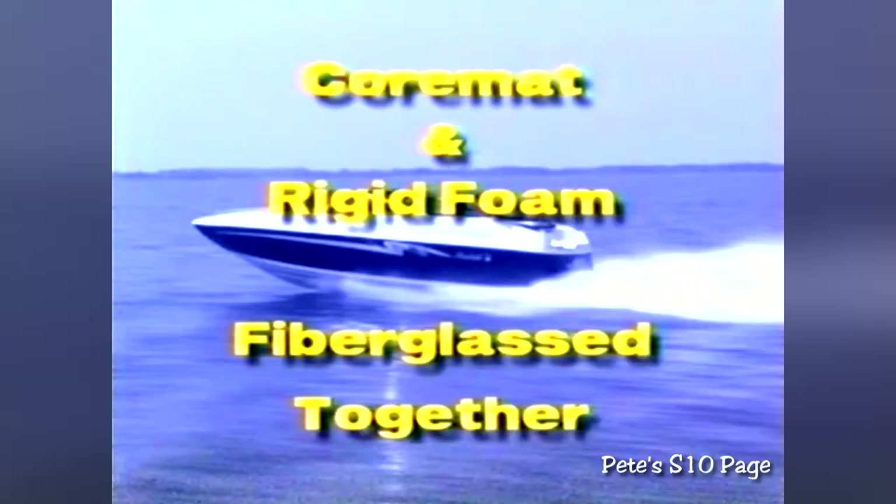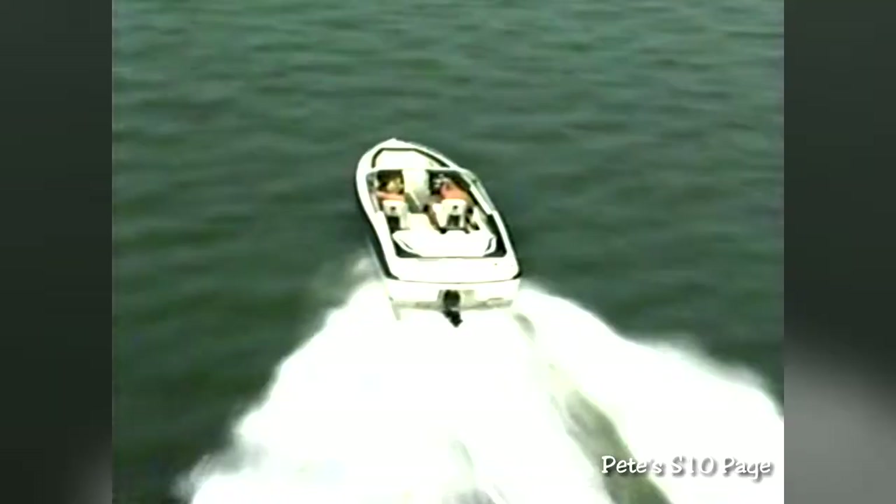Core mat and rigid foam are also fiberglassed into a sandwich construction, which ensures a finished boat that is lightweight, strong, and free from undesirable print-through. This second hull technology gives your customer a much safer, stronger, and more quiet boat.